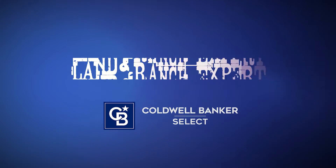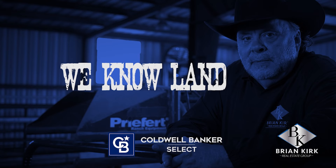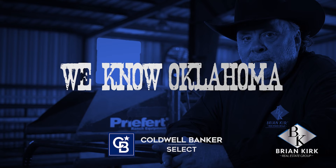Folks, we're sitting here on the corner, ready for you, your ideas — income producing. Call me, Brian Kirk, the land man. Brian Kirk and the BK team, land and ranch experts with Coldwell Banker Select. We know land. We know Oklahoma.